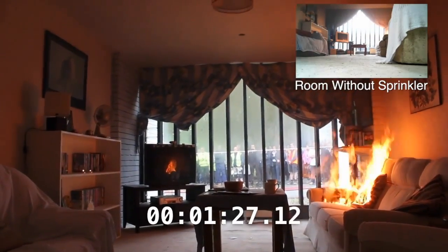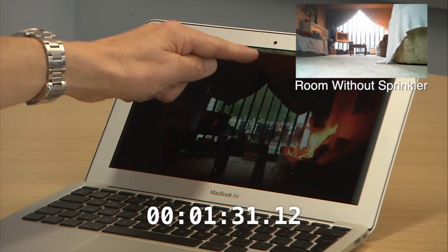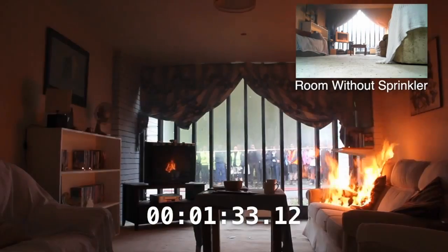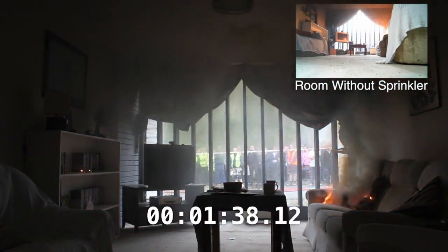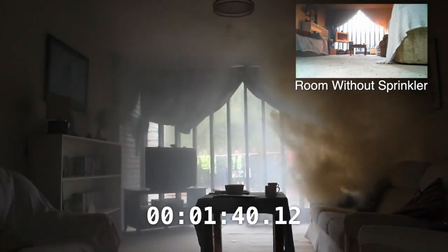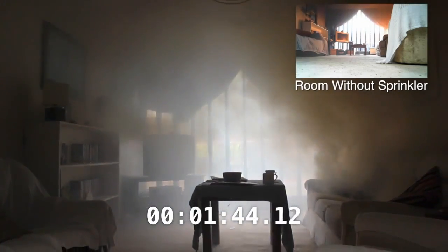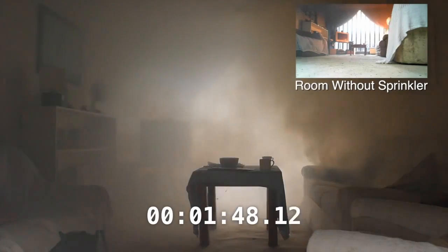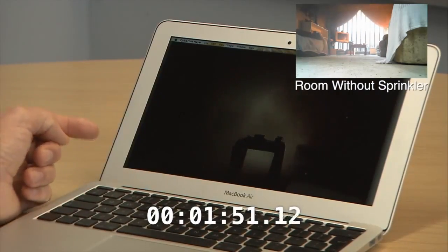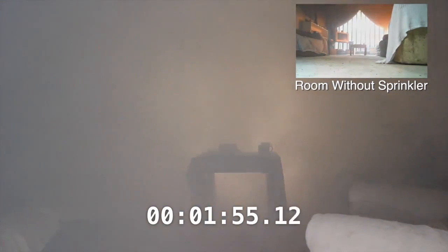There are two heads in this room, but only one actually activated in this event — the head closest to the sofa, which is often the case. There we go, the sprinkler head is now activating, discharging water under high pressure. As you can see, the sofa has been extinguished within a matter of seconds. The water has an extreme cooling effect both on the fire and on the smoke being emitted from the combustion within the sofa.